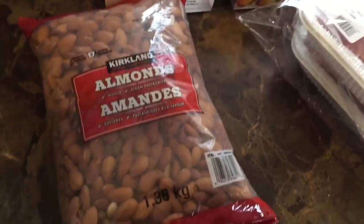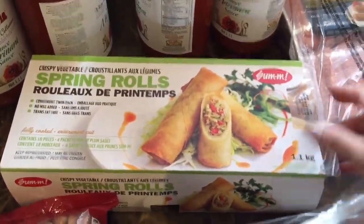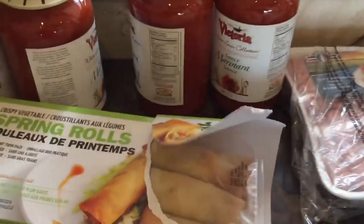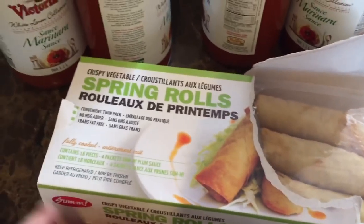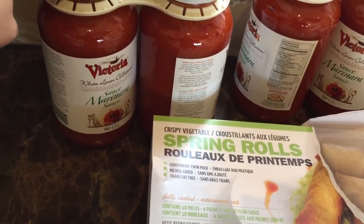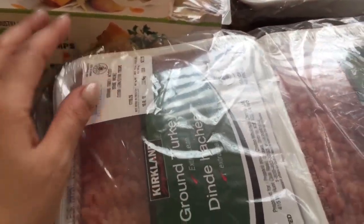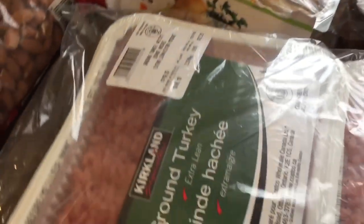I went to Costco and I thought I'd share my haul because I know some of you really like the Costco hauls. Here it is: this is the Kirkland almond bag, 1.36 kilograms. The spring rolls were on sale today — they're actually really good and fairly large, on for $6.99. And there's the White Linen Collection marinara sauce, my absolute favorite — I put it on my cauliflower pizza, make pasta sauce, and make meatballs, which I've shown you how to do with ground turkey.